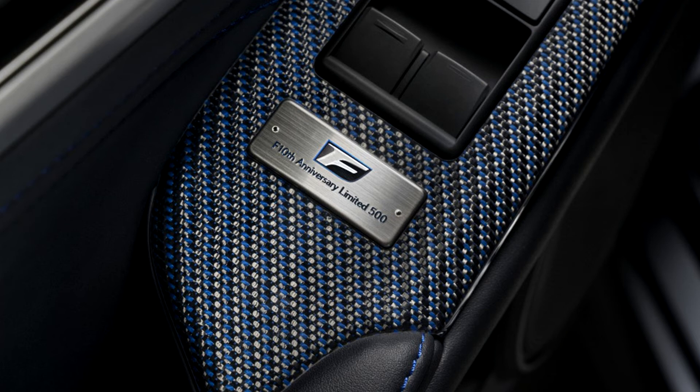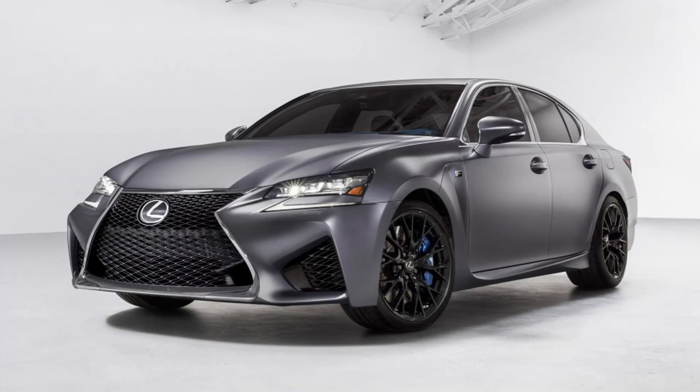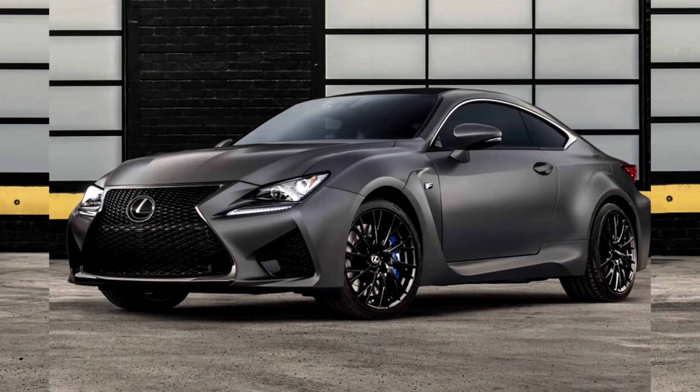These 10th anniversary edition cars are extremely limited production. Only 240 of the RC F will be produced — a number chosen because there are 240 Lexus dealers in the U.S. Only 100 of the GS F will be sold. They'll be available to purchase this summer, but Lexus hasn't finalized pricing for the cars.